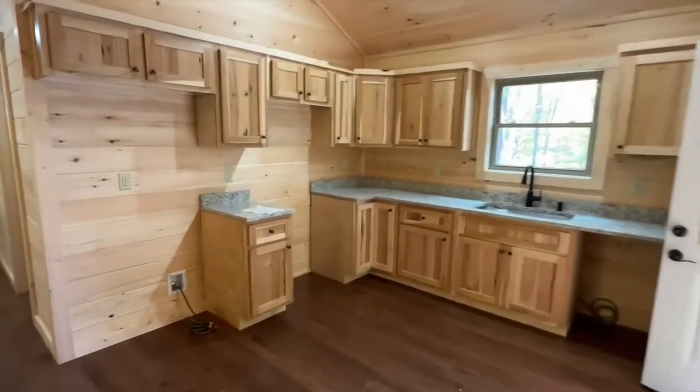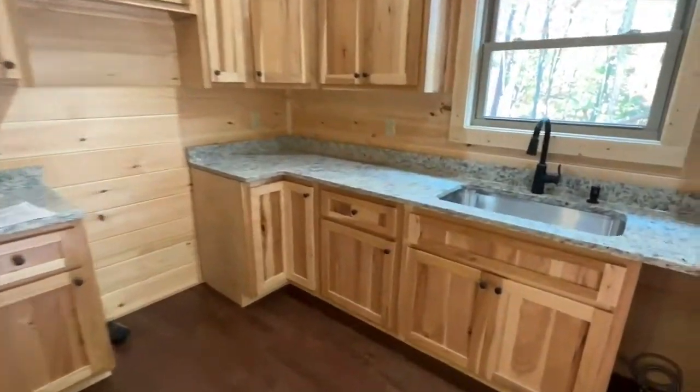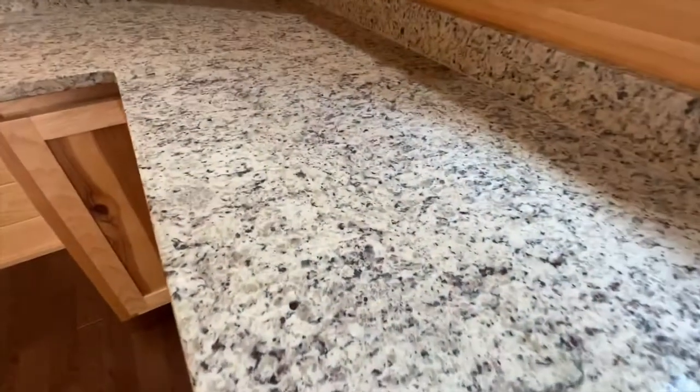Nice custom kitchen with granite countertops. Appliances aren't included, but it is set up for them. Look how pretty that granite is.